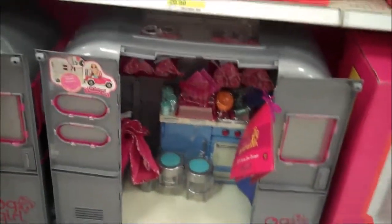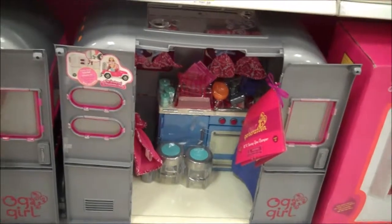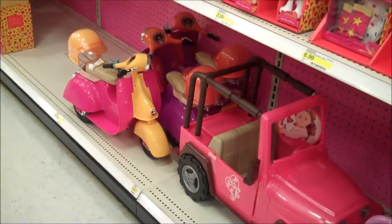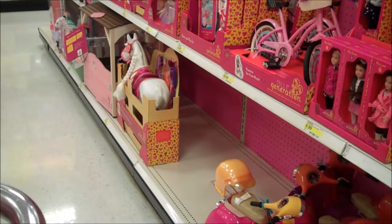And of course, for those of you who don't have the trailer and the kitchen and the wardrobe, you can still get those. And here's the Jeeps right there. And the moped. And down there the horse and the stable.